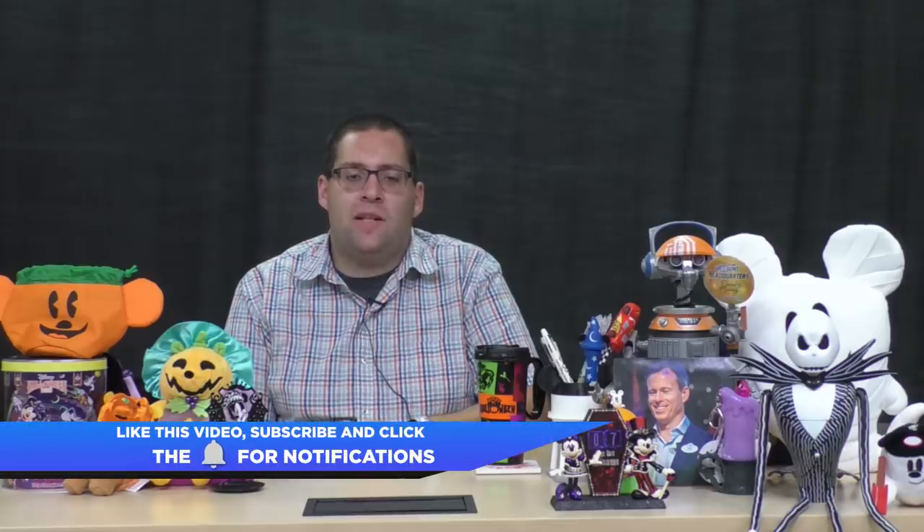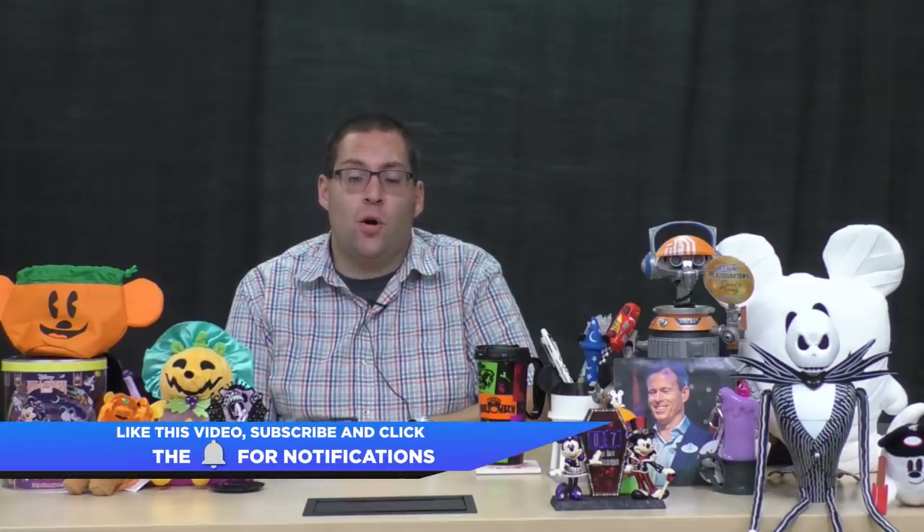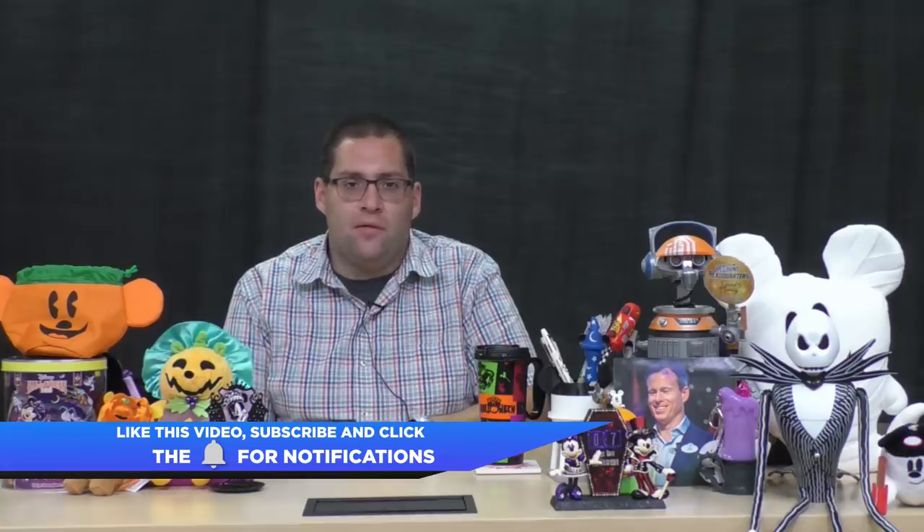For more information on these stories and more, head on over to WDWNT.com. If you're enjoying the show, be sure to like this video, subscribe to WDW News Today on YouTube for more great content, and click the bell for notifications. For the worldwide leader in Disney Parks news, this is Tom Corliss saying enjoy the rest of your today and have a great big beautiful tomorrow.